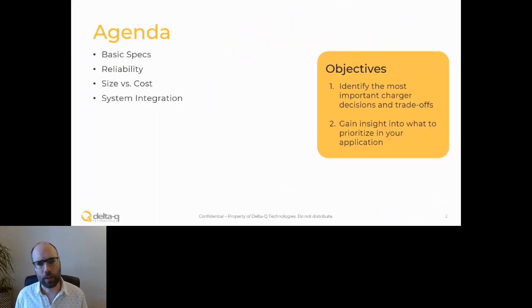We'll be talking about some of the trade-offs for the design of battery chargers. Some of the topics we'll cover include basic specs like where the charger is located and what its power level is, trade-offs related to reliability particularly for onboard chargers, a deep dive into size and cost which is often where the real hard trade-offs come, and opportunities for system integration where there are real opportunities to make one plus one equal more than two.